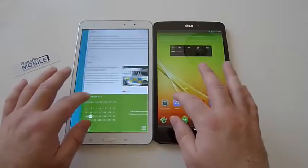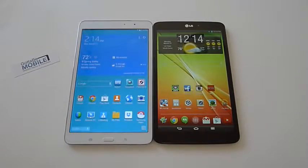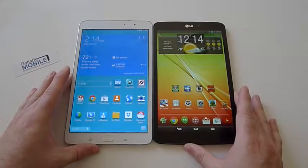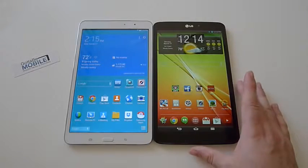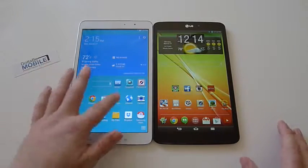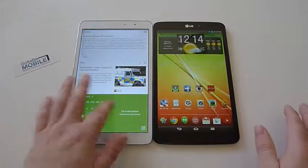Hey guys, Cor here with Gotta Be Mobile. Today we're taking a look at a couple tablets. We're going to quickly compare them on video for you to have a better understanding of what to expect if you're looking to purchase a new Android tablet. What we have is a LG G-Pad 8.3 versus a Samsung Galaxy Tab Pro 8.4.